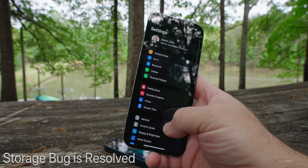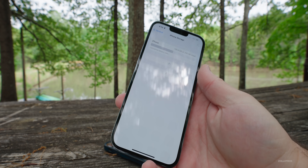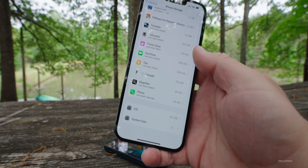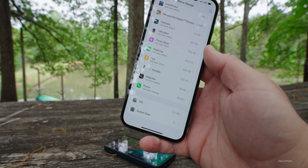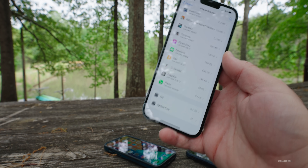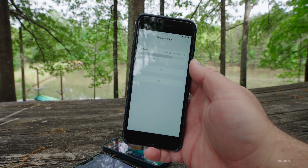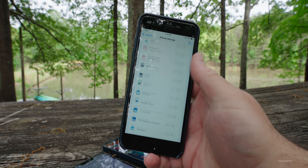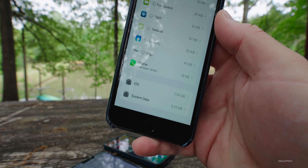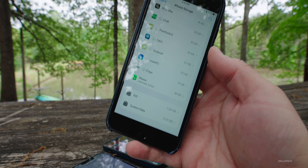I'm also hearing good things about storage this time around. If we go into General, then iPhone Storage, most people said there were storage issues before. Storage does take a little bit of time to load, but most people are saying it's faster, and system data is taking up less space. On the iPhone 8 Plus it loaded much faster and showed 3.33 gigabytes. Many people were saying it could be as big as 50 gigabytes before, so it seems like it's fixed with Beta 3.